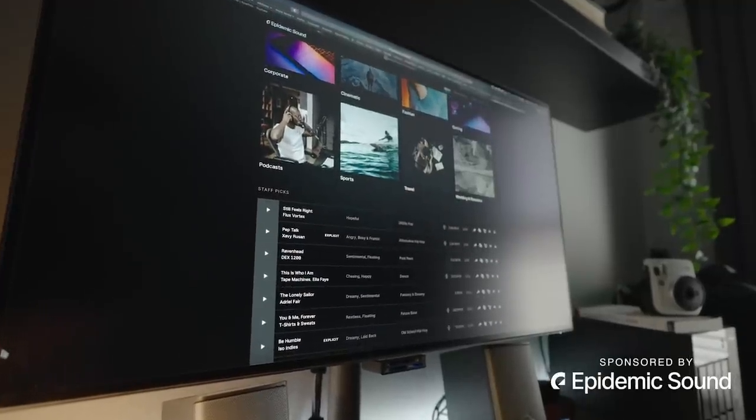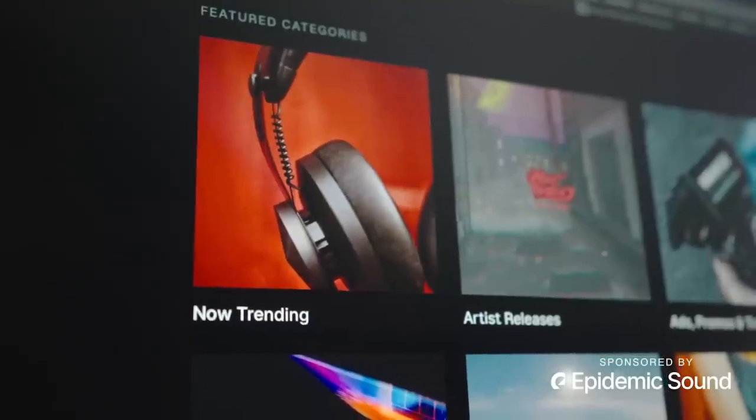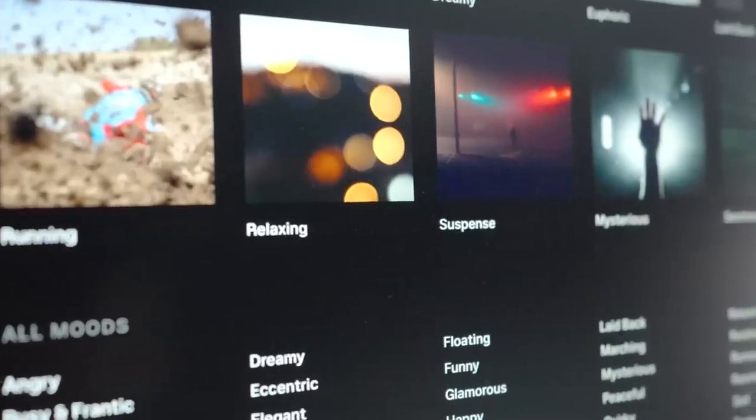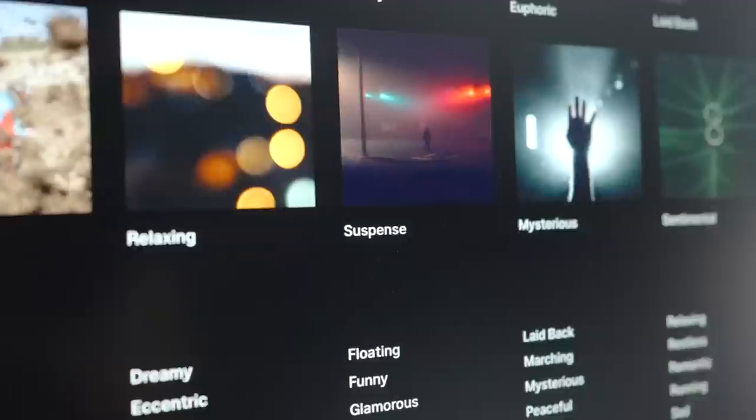Real quick, this episode is sponsored by Epidemic Sound. If you haven't heard of them, they are an amazing music licensing platform with such a wide array of music and sound effects for YouTube videos. Today I thought I'd make a video showing all the gear that I use to shoot client projects.